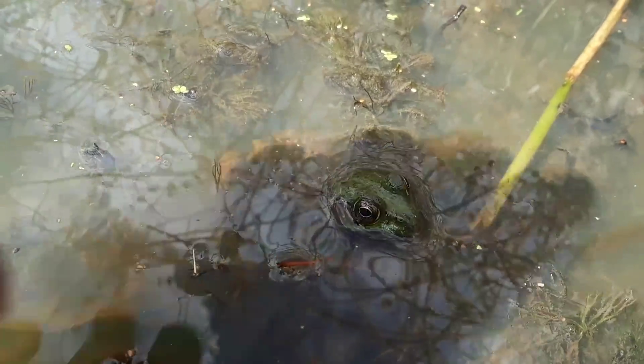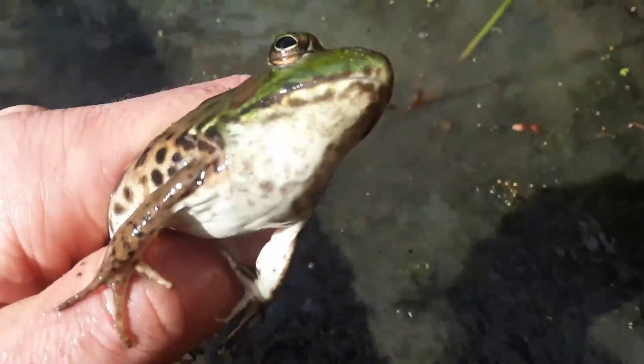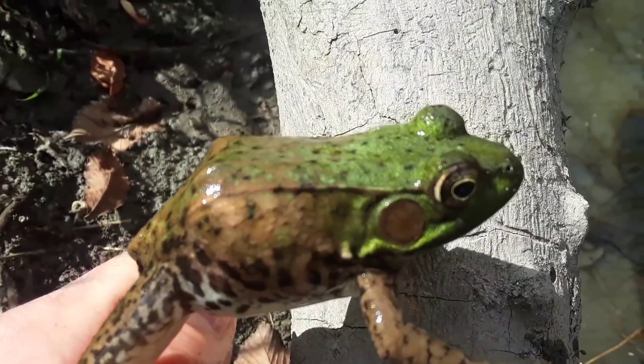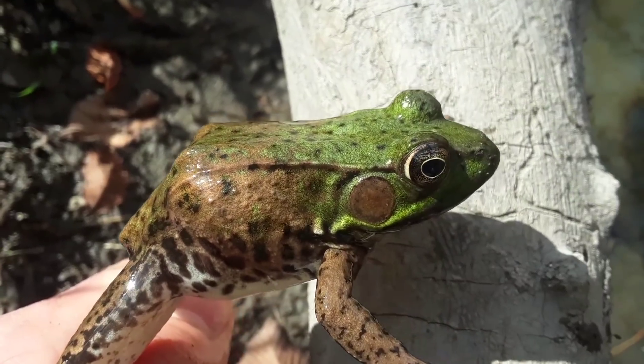Let me see if we can take a closer look. The folds on the skin trailing behind the eye — can you see them? There you go. See those lines behind the eye?